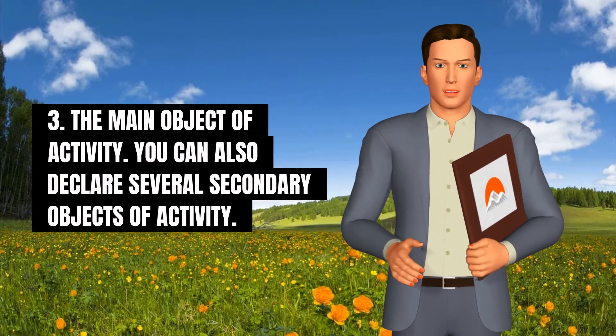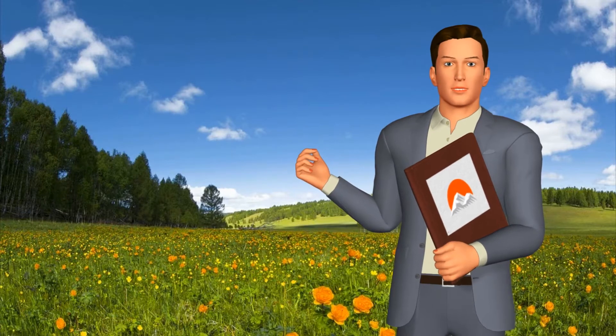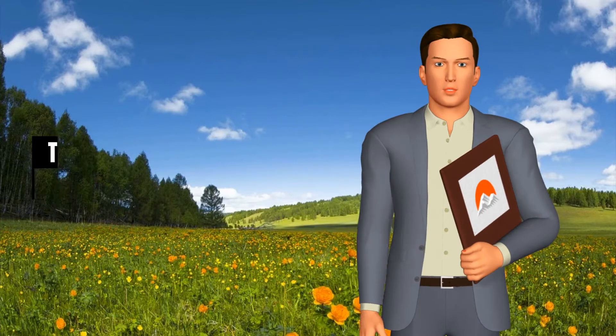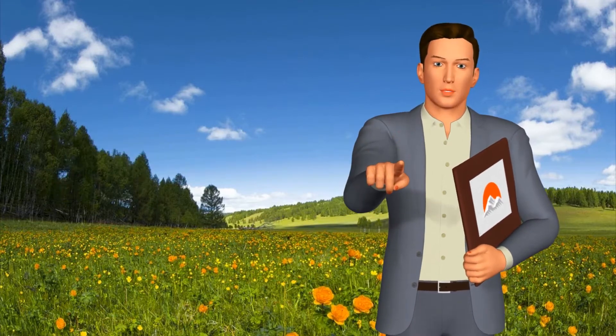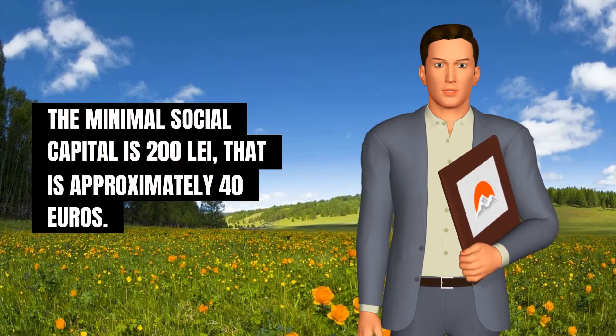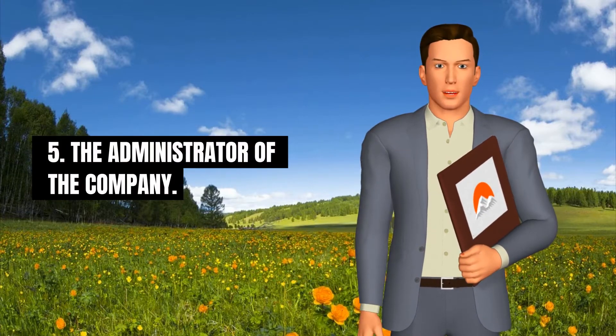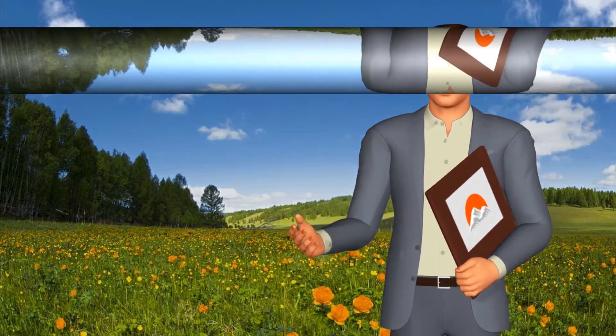You can also declare several secondary objects of activity. 4. The social capital and what percentage of the social capital represents the contribution of each partner. The minimal social capital is 200 Romanian lei, which is approximately 40 euros. 5. The administrator of the company.